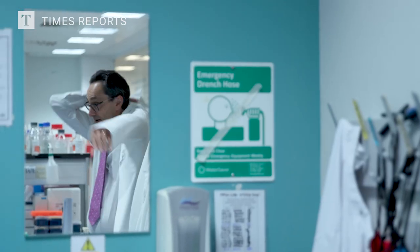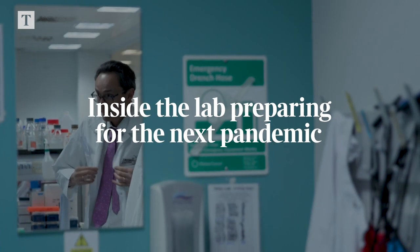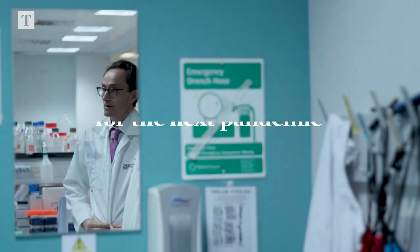We're here at the University of Liverpool in the laboratories which are part of the Pandemic Institute. This is the Containment Level 2 laboratory and we're working here on developing diagnostic tests, vaccines and treatments for some of the viruses which are not the most severe, which is why we can work on them in this rather more open facility.